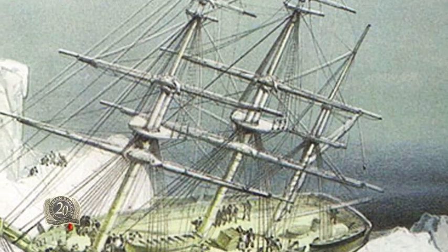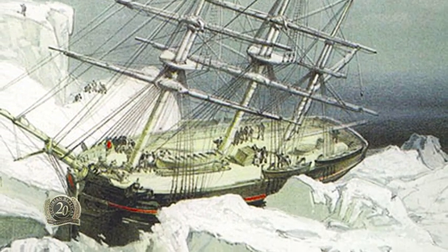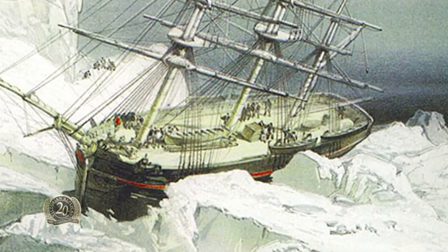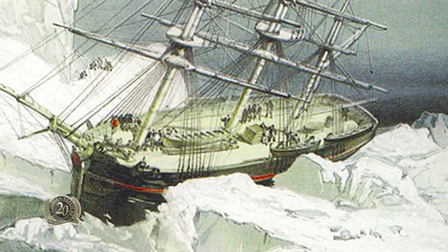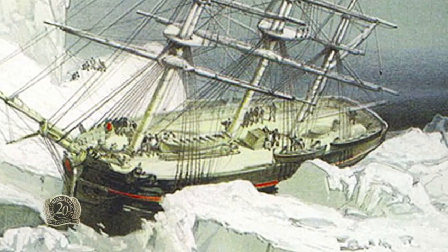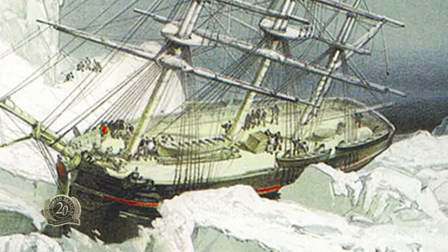The HMS Resolute was one of five ships that had been sent in 1852 to try to rescue the ill-fated Franklin Expedition. The Resolute got completely stuck in the ice and had to be abandoned by her captain and crew, who transferred to one of the other ships.